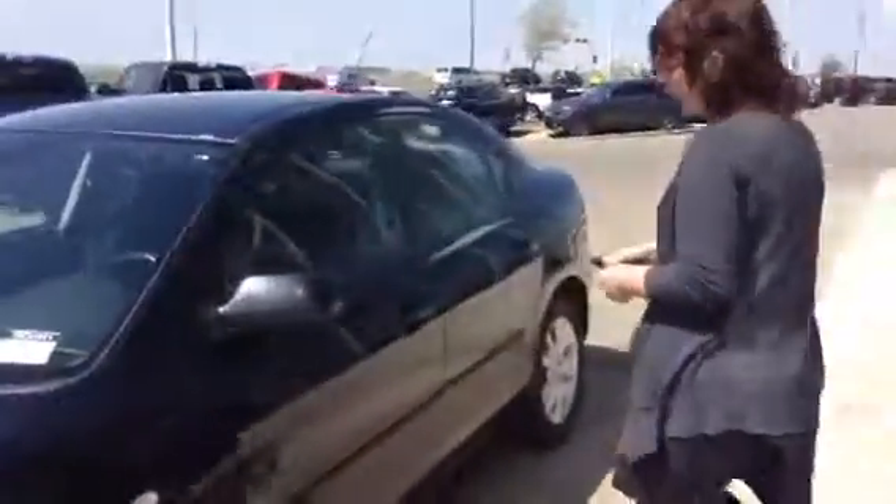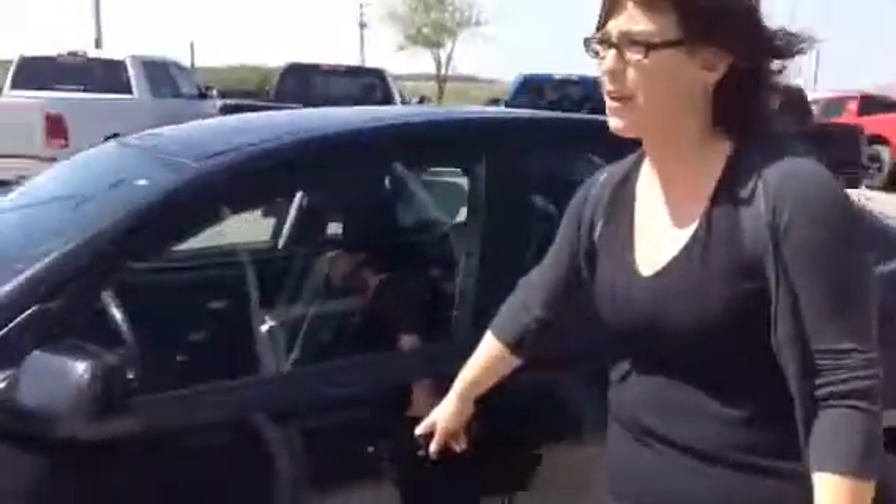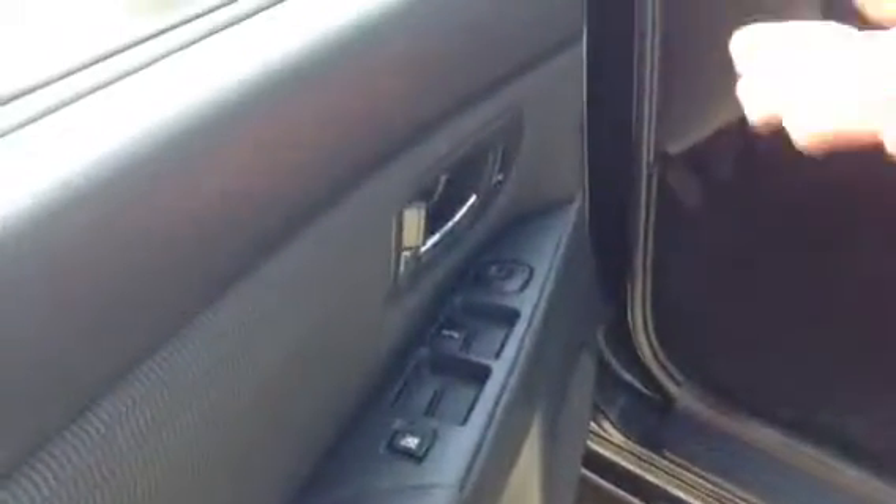I know this is for your daughter, and John didn't grab her name, so I'm going to call her Liz because it just sounds right. Power windows, power mirrors, power locks — super handy.